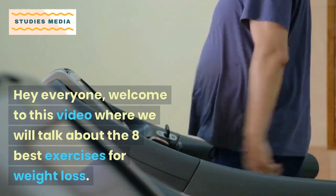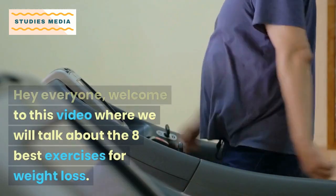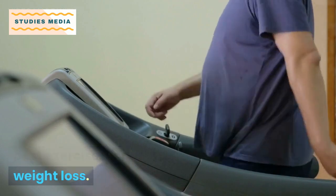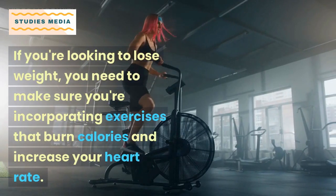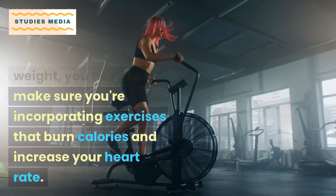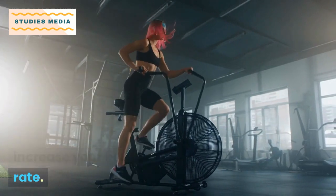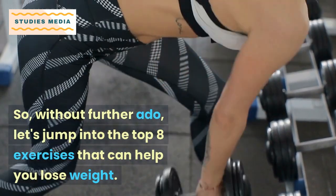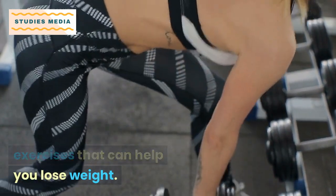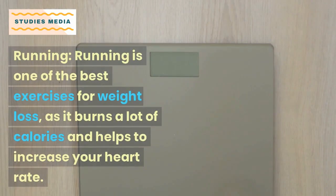Hey everyone, welcome to this video where we will talk about the eight best exercises for weight loss. If you're looking to lose weight, you need to make sure you're incorporating exercises that burn calories and increase your heart rate. So without further ado, let's jump into the top eight exercises that can help you lose weight.